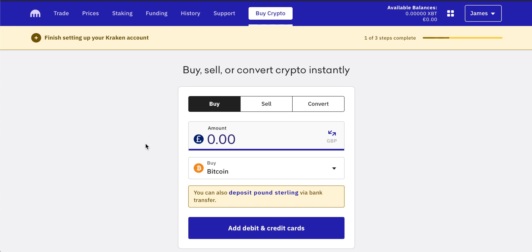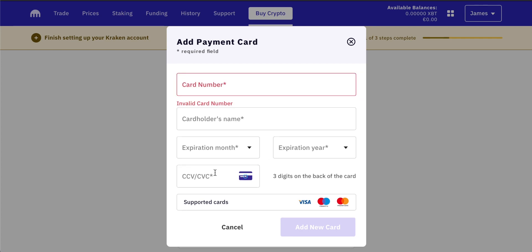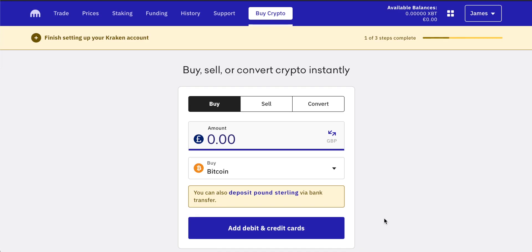Before we go ahead and buy anything we definitely want to set up some payment methods, and there are a couple that you can do with Kraken. You can deposit and withdraw fiat currencies and cryptocurrencies to other exchanges or wallets. The simplest method to go ahead and buy Bitcoin though is adding a credit card, and you can actually do it right from this screen. Click 'add debit or credit card' and you just have to input your credit card number, name, expiration and the three digits on the back. Visa, Mastercard and Maestro are all supported — this is in the UK, so it might be different in your country. Once you've inputted that information, click 'add new card' and that payment information will be saved for you.